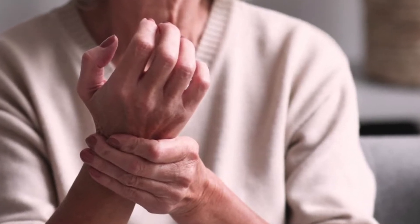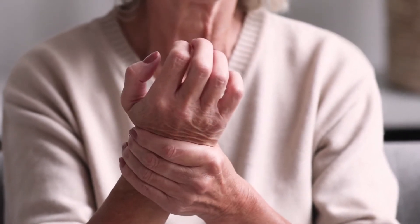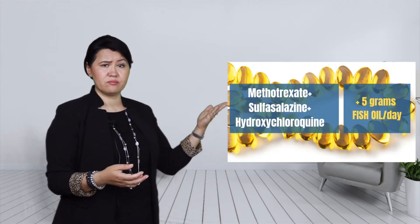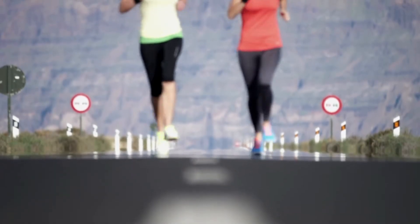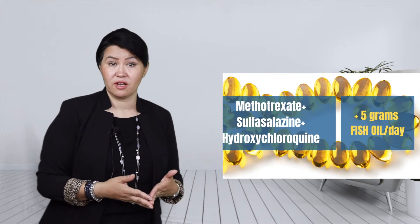Rheumatoid arthritis is the most common form of inflammatory arthritis. Many studies suggested that fish oil supplements are effective in reducing inflammation and symptoms of rheumatoid arthritis. One randomized controlled trial involving 139 patients, most with recent onset of rheumatoid arthritis, proved that adding a high dose of fish oil to the triple therapy — methotrexate, sulfasalazine, plus hydroxychloroquine — significantly increased the number of people able to achieve remission, and those patients had lower disease activity.